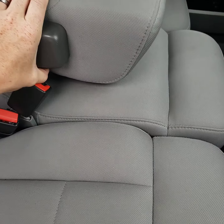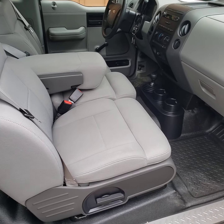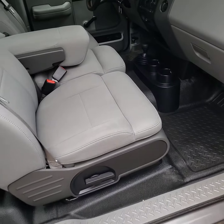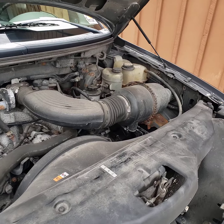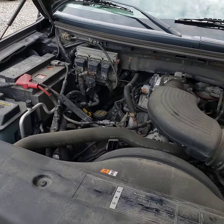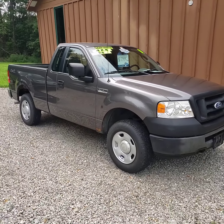This middle seat does lift up for a third seat there in the middle if needed. It does have a manual in there. And that's it on this one.